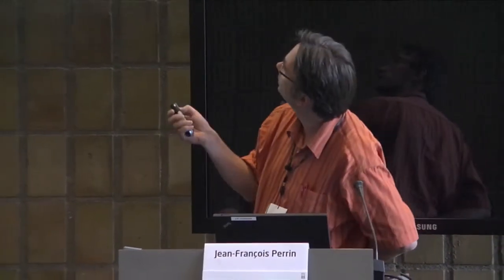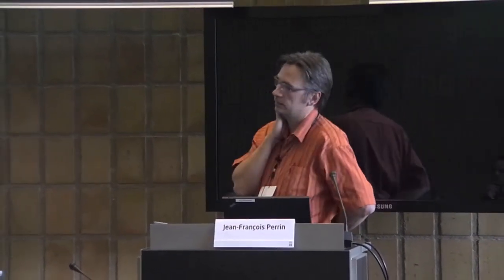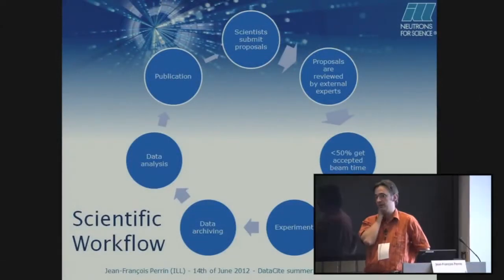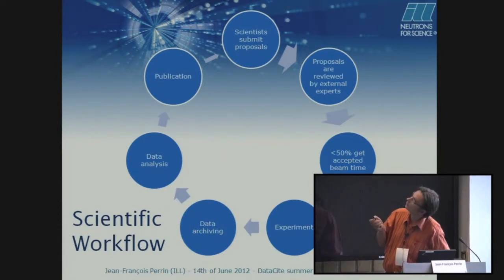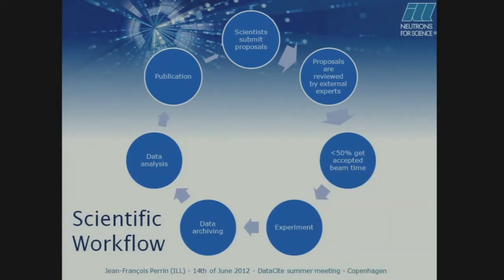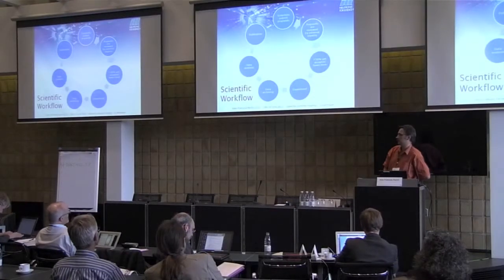So the workflow: we start by the submission of proposals. In the case of ILL, it's twice a year — there is a round for proposals and the scientists submit their idea. Then they are reviewed by an external committee of experts and they are ranked. More or less 50% get accepted beam time; this is the current rate. Then they do the experiment, the data is archived, then the analysis could be done at ILL or at the home institute, and then the publication. Sometimes after the publication they want to refine and they come back.